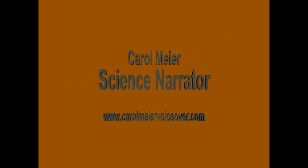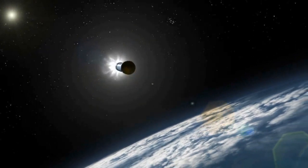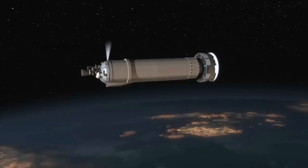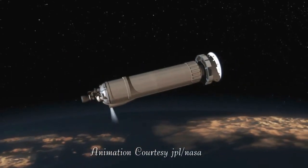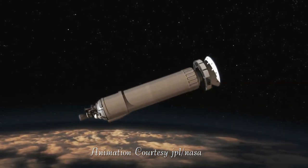The next generation rover is ready to carry on with even more advanced instrumentation, and its name is Curiosity. Curiosity is almost twice as long and five times heavier at 2,000 pounds as Spirit and Opportunity.